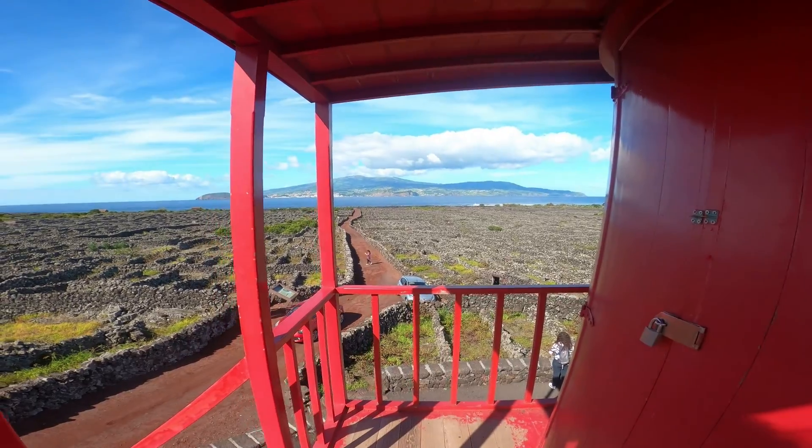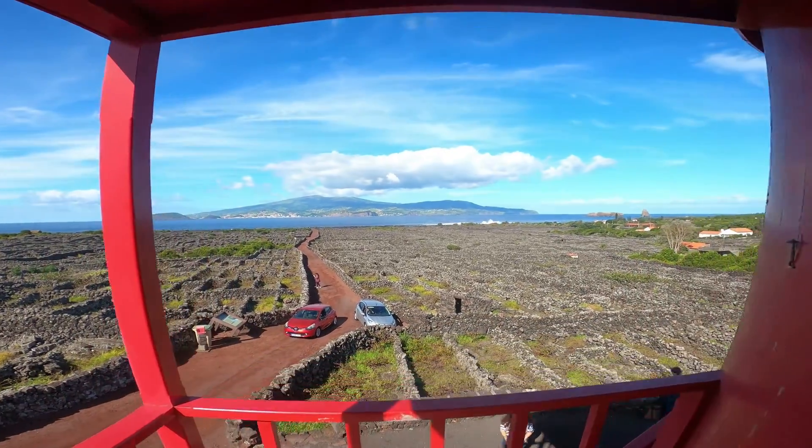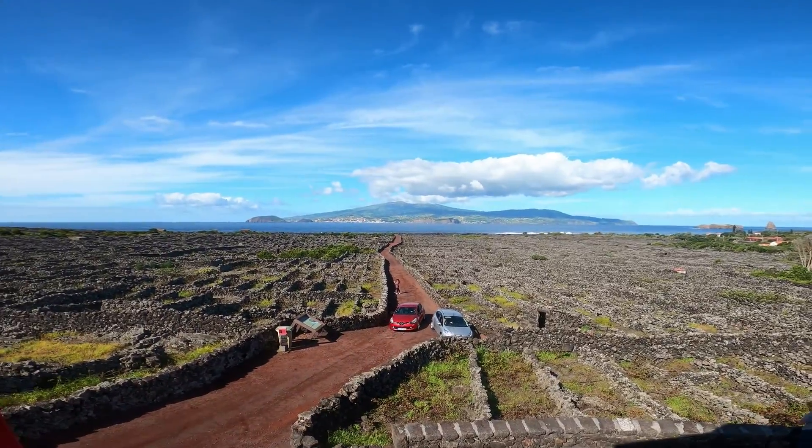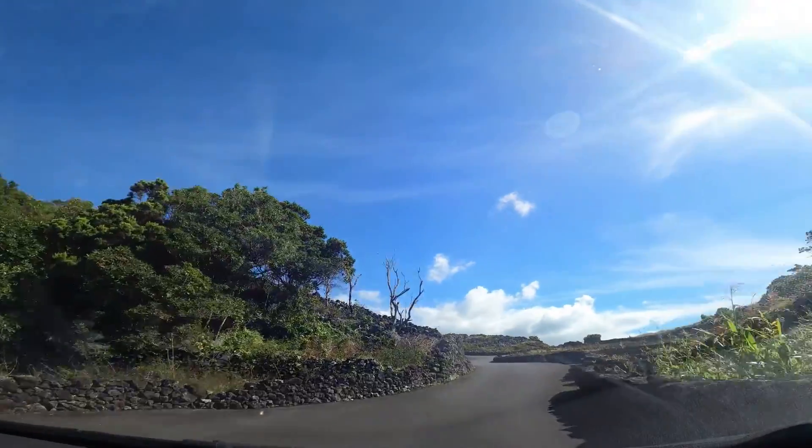Rouge comme la plupart des maisons ici, et fait en pierre en bas. Et là c'est l'île de Fayal, avec ces paysages trop beaux.